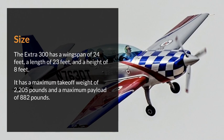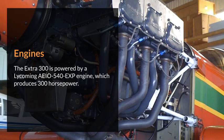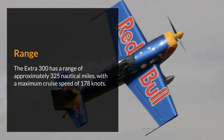It has a maximum takeoff weight of 2,205 pounds and a maximum payload of 882 pounds. Engines: the Extra 300 is powered by a Lycoming AEIO-540-EXP engine, which produces 300 horsepower.